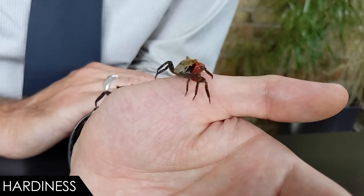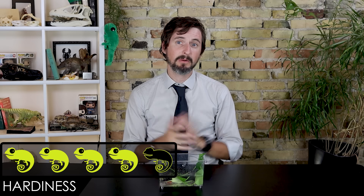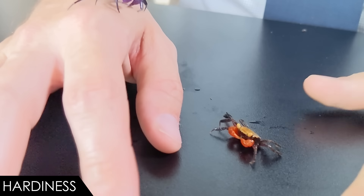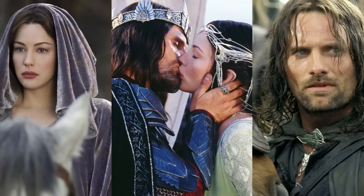Even with perfect care, your vampire crabs will only live between one and two years at most from the time you get them, and that brings us to hardiness. What score do you give to an animal that is fairly easy to keep alive but only lives about two years? My answer is four. If you get babies and separate them from the adults, they will live about two years — but by the time they reach adulthood, you've only got maybe one year left. And if you get one as an adult, who really knows how much of that year is left? It's a devastatingly short life.